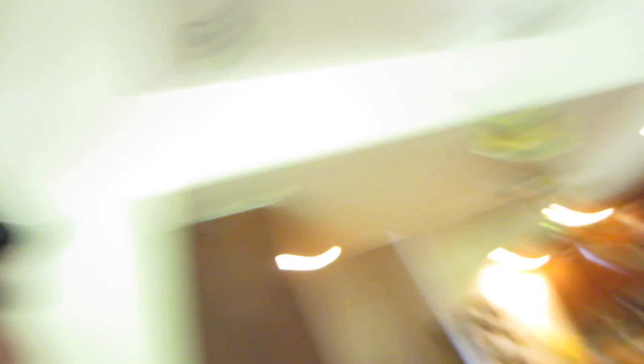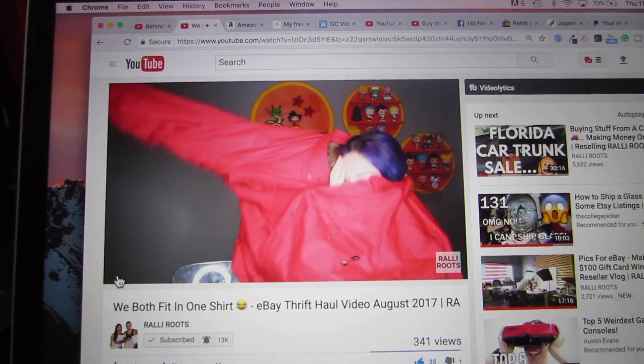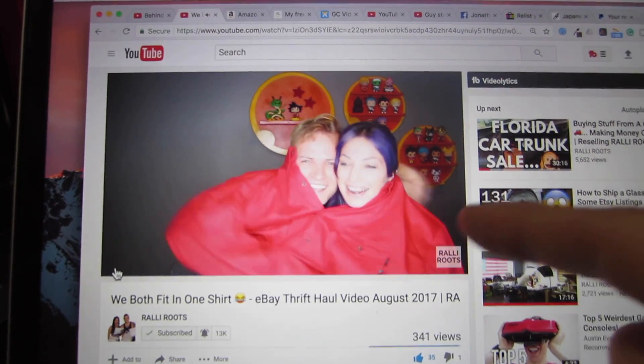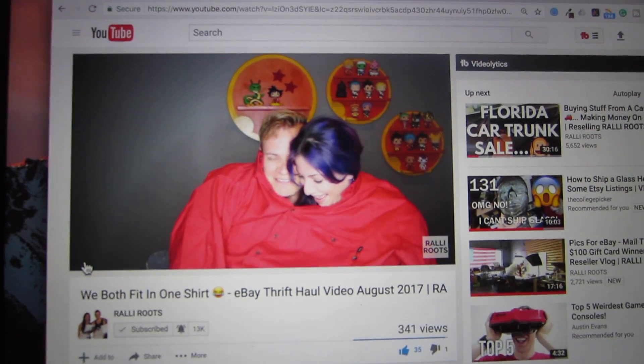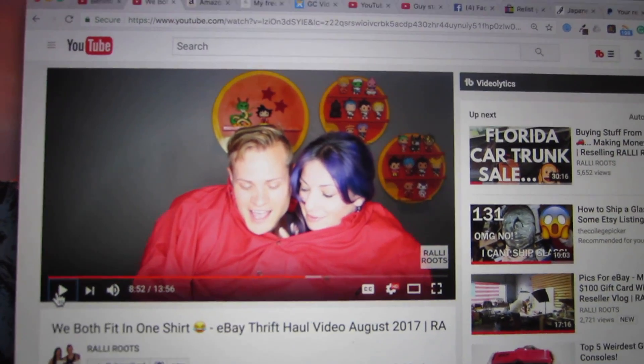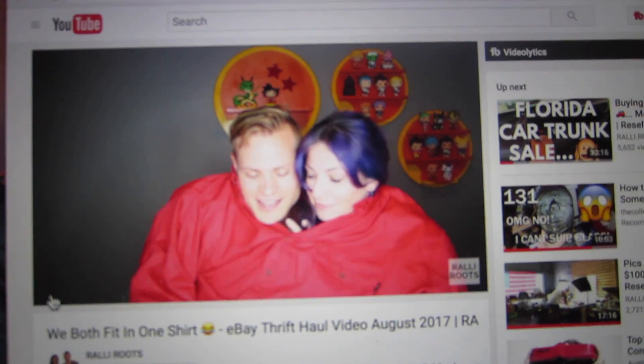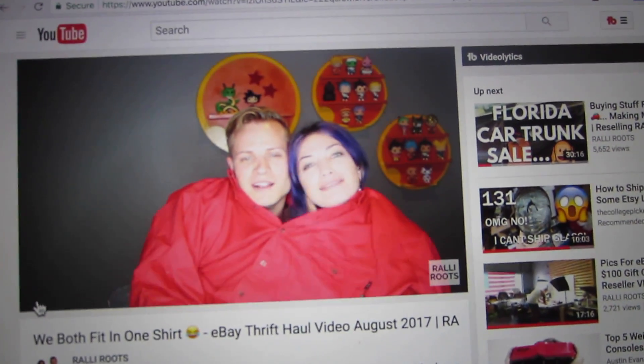I wanted to show everybody this — I'm watching the Rally Roots thrift haul video vlog. They get this humongous shirt from the Salvation Army, which I bought the DVD player from that I sold recently. Both of their heads and bodies get in it. It's not even intentional, but these guys are so in love that their heads create a heart shape with the shirt and the red and everything. I thought that was awesome. I think we paid like $3.50.